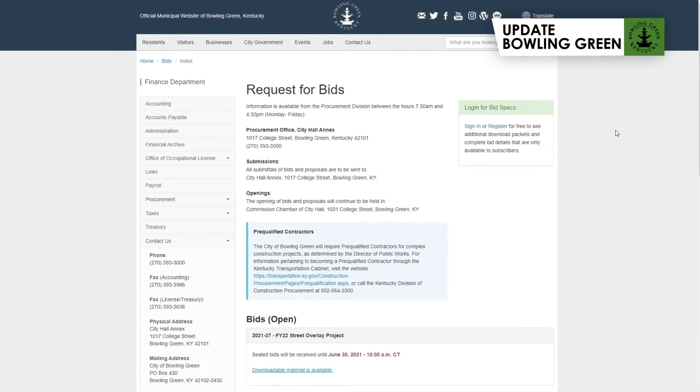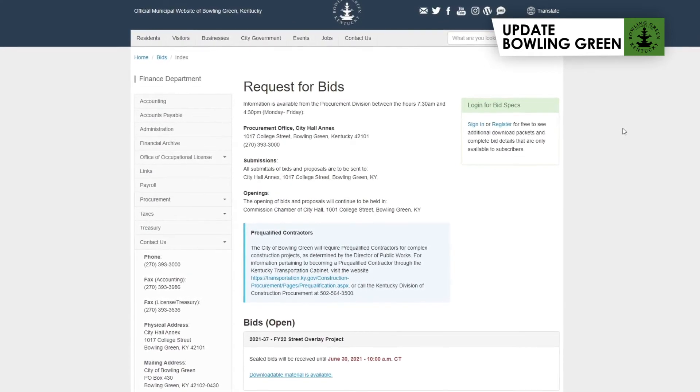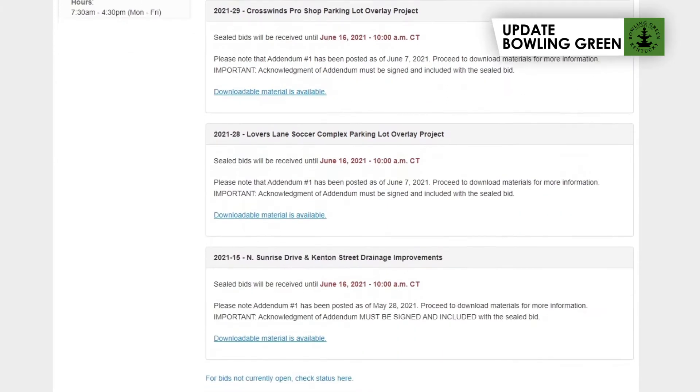Welcome to Update Bowling Green. In today's edition, we'll discuss the City of Bowling Green's bid process and how your company can do business with the City of Bowling Green. The City of Bowling Green posts all requests for bids over $20,000 online in order to purchase products and services at maximum value for each dollar of expenditure.